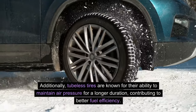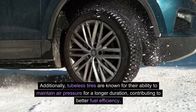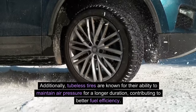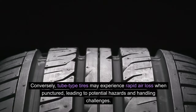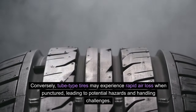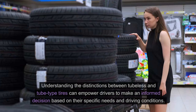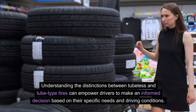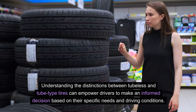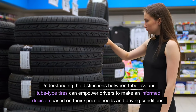Additionally, tubeless tires are known for their ability to maintain air pressure for a longer duration, contributing to better fuel efficiency. Conversely, tube-type tires may experience rapid air loss when punctured, leading to potential hazards and handling challenges. Understanding the distinctions between tubeless and tube-type tires can empower drivers to make an informed decision based on their specific needs and driving conditions.